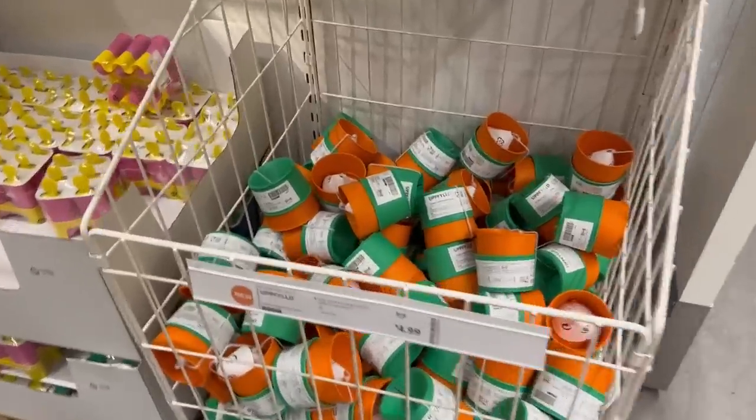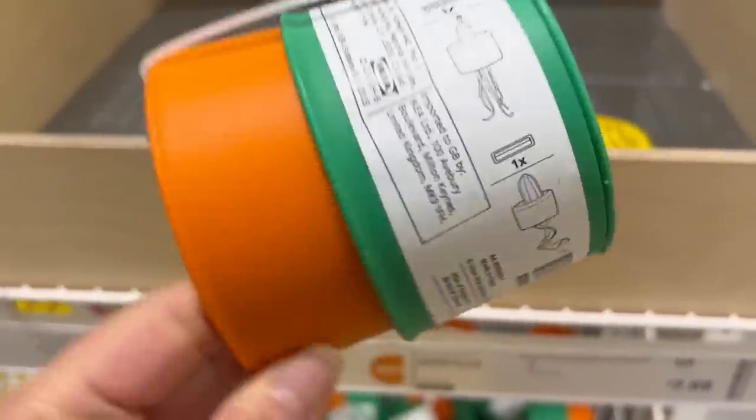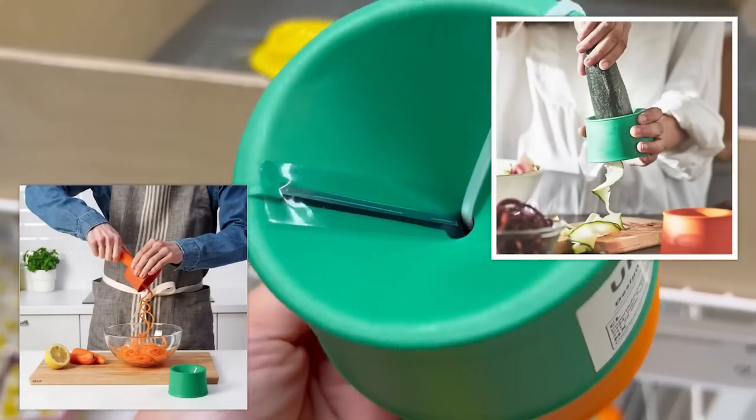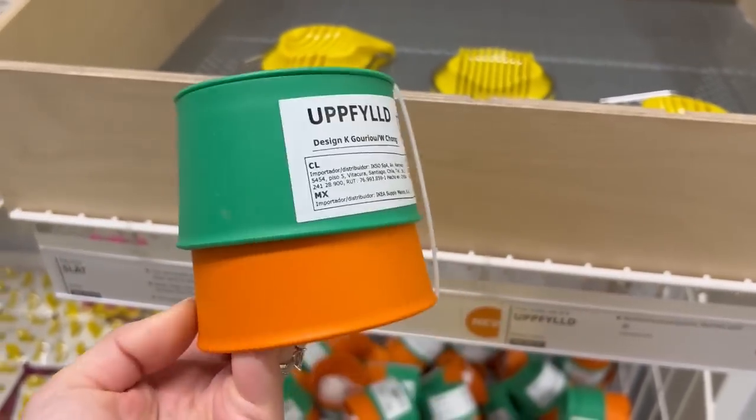Most of the kitchen and home goods are in the marketplace so let's go directly there. The first thing that caught my eye were these vegetable slicers — they're orange and green and you can add your vegetables in there, spiralize them, cut them into little sheets or zoodles. It's kind of an interesting new product.